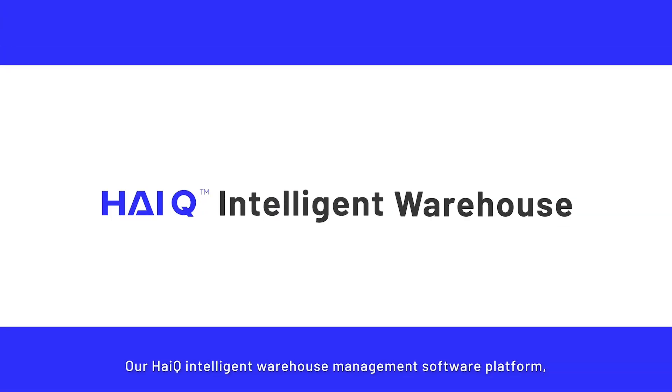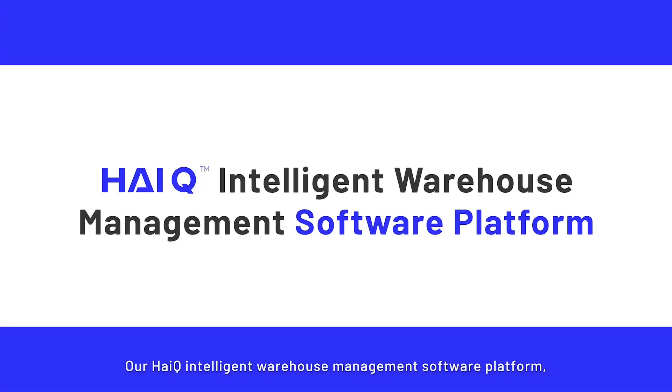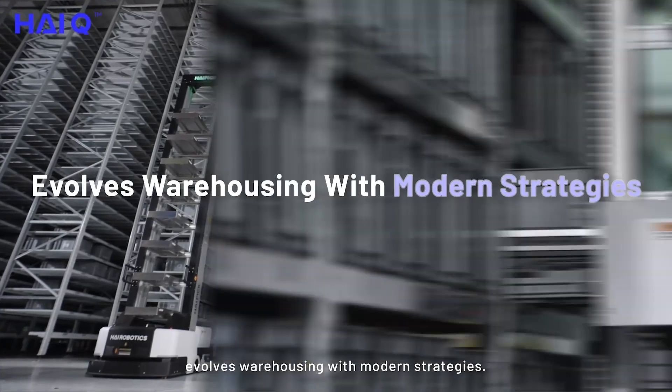Our HiQ Intelligent Warehouse Management software platform evolves warehousing with modern strategies.